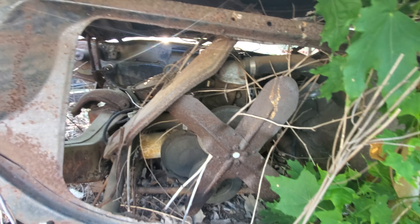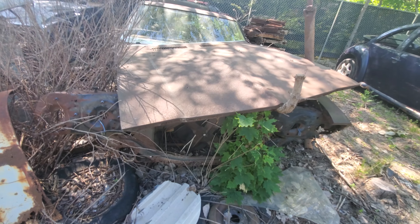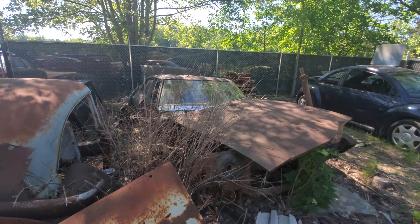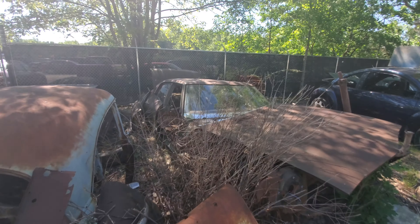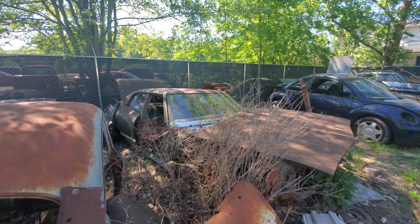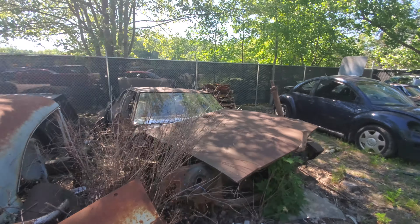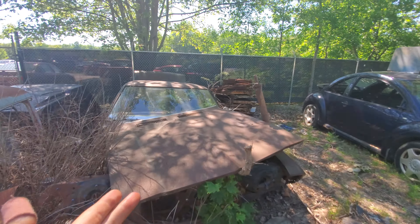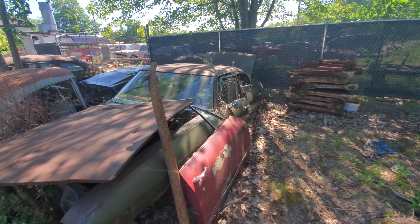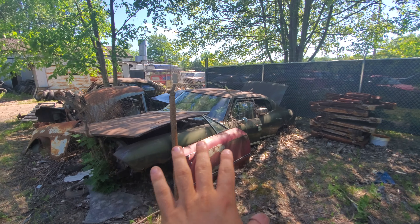It probably would have been an automatic transmission. There's a whole bunch of parts available on this if you guys are interested. Contact information for this yard will be in the description below. Around a 70 — you guys would know better than me of course — but I love that green color.